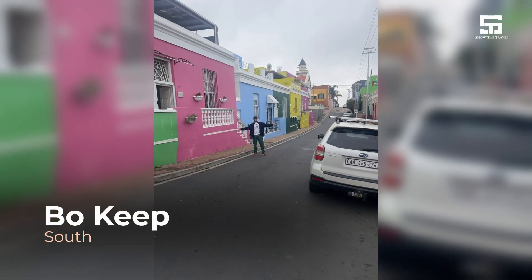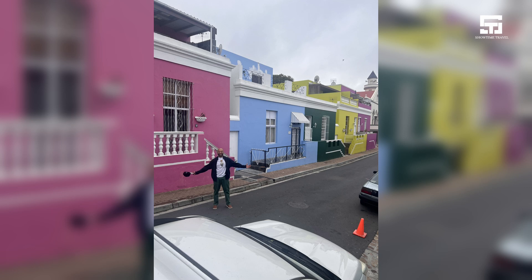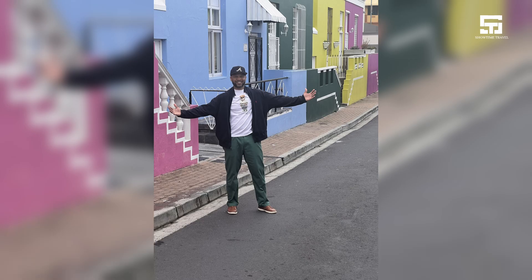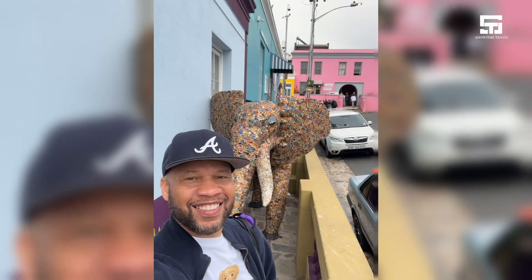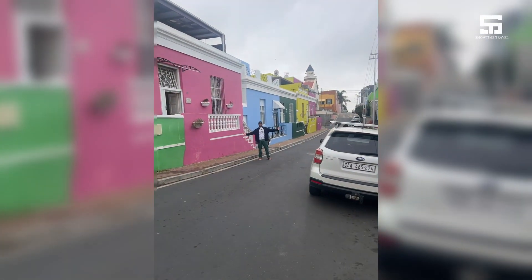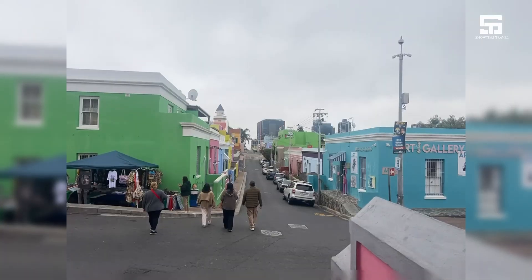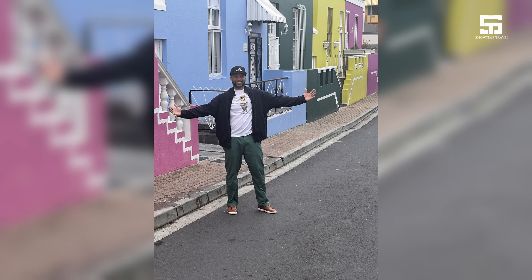My first stop is the Bo-Kaap neighborhood, known for its colorful houses, its rich culture and history. I like the art there as well. If you see that beautiful elephant, it reminds me of the sisters of Delta Sigma Theta sorority. Beautiful place — it brings so much knowledge to the history and past of the apartheid in South Africa.